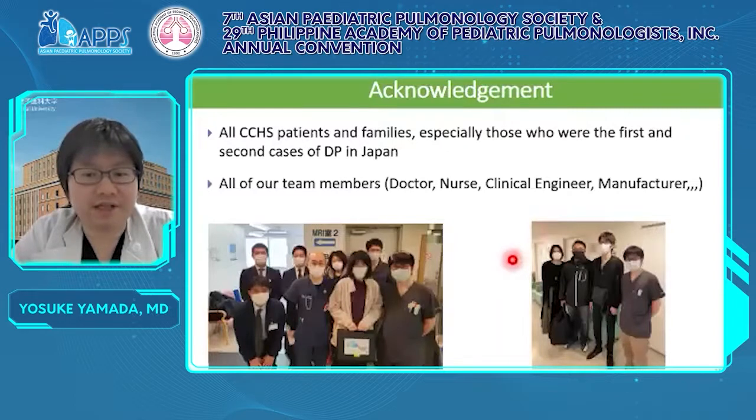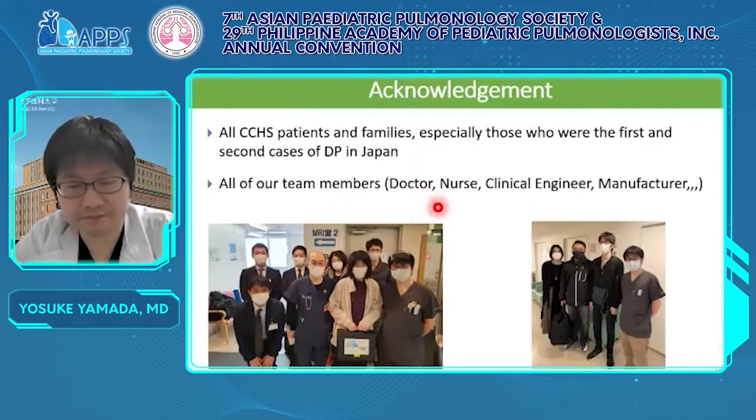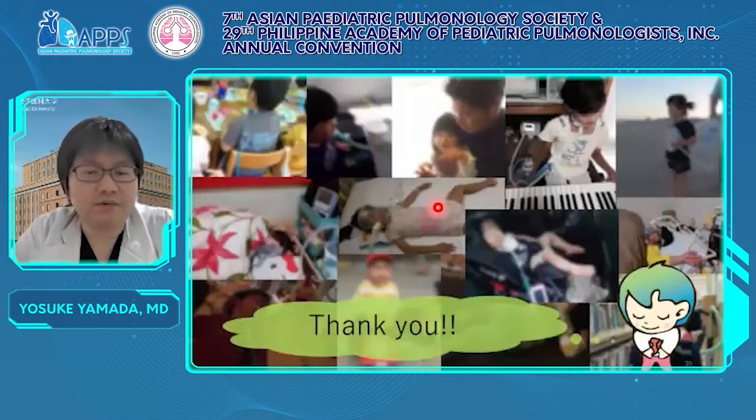These are the last slides of acknowledgement. I deeply thank all CCHS patients and families, especially those who are the first and second cases of DP in Japan. I also want to thank all our team members — doctors, nurses, clinical engineers, and manufacturers. I want to be of help to everyone for a better future. Thank you so much for your kind attention.